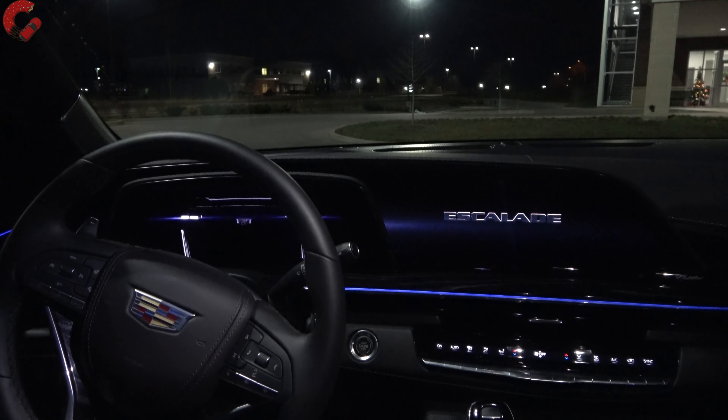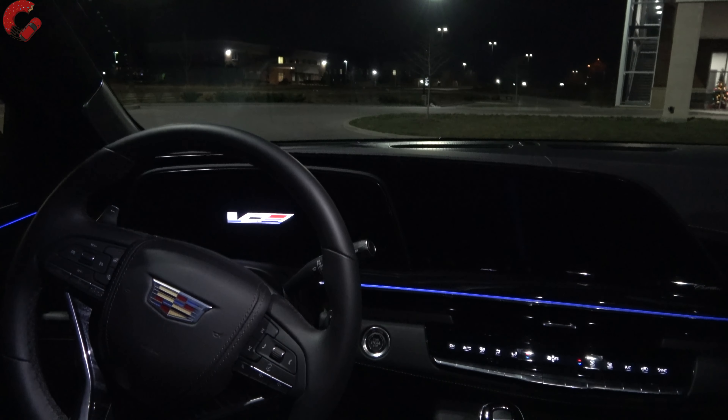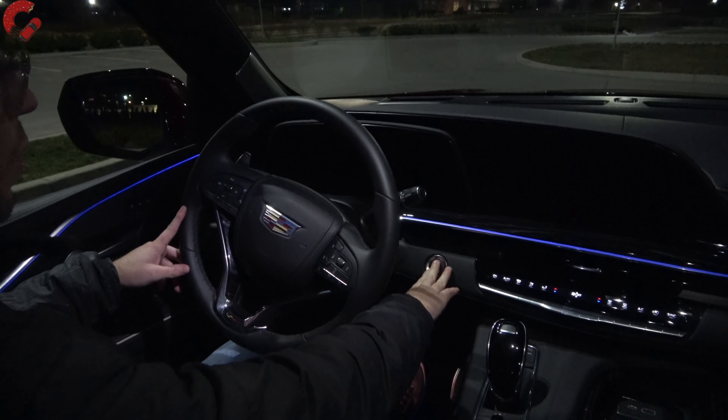Check out this startup animation — it looks even cooler at night. And instead of the Cadillac logo you actually have the V logo up in the gauge cluster.